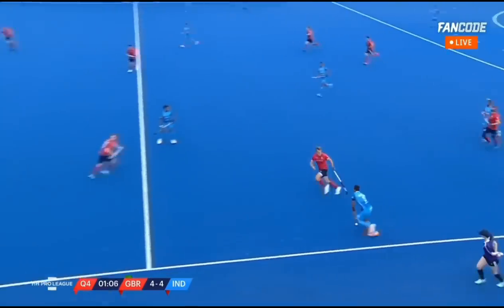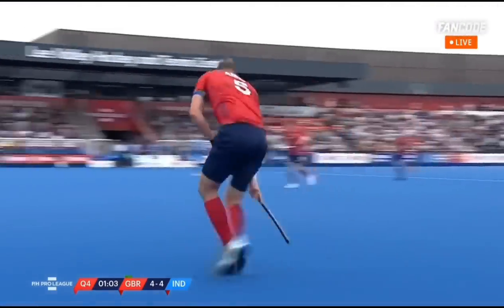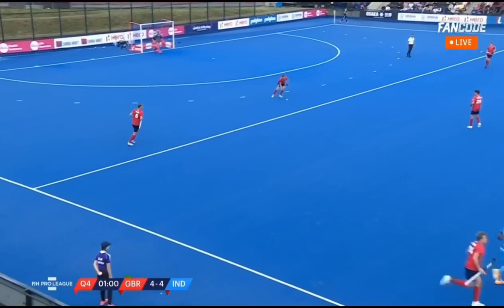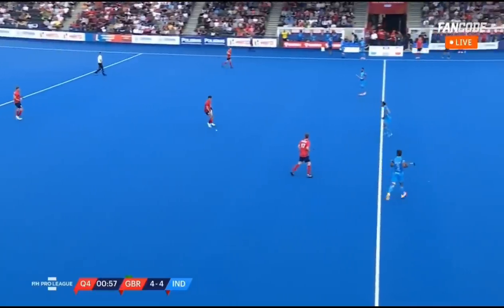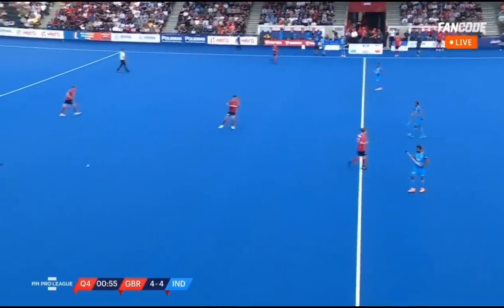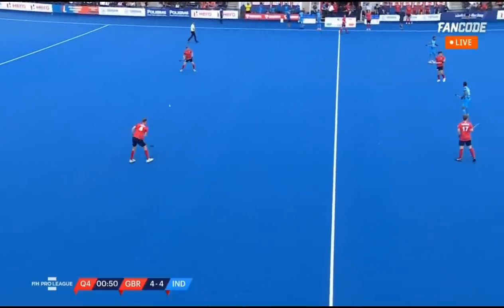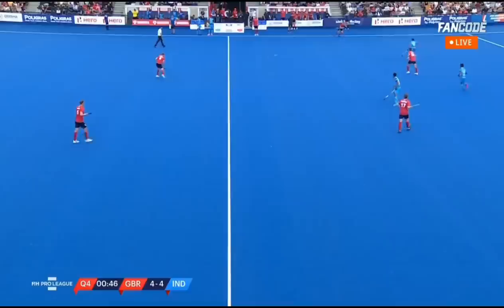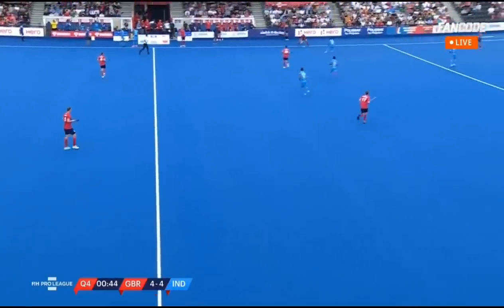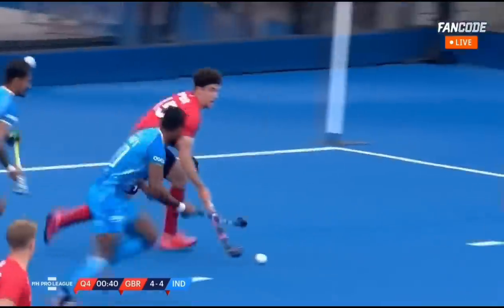Gurjan up against Oates — he's overrun it. Ames peels away. 60 seconds remaining. Great Britain four, India four. Toe to toe — a brilliant heavyweight contest. Neither side willing to back away and give quarter. Creating opportunities still. This pace and tempo is going to punish Great Britain tomorrow against Belgium.